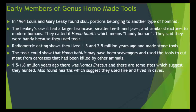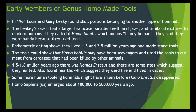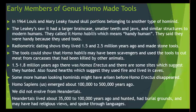From 1.5 to 1.8 million years ago there was Homo erectus, and some sites suggest they also hunted. They found hearths, which suggests they used fire and lived in caves. Some more human-looking hominoids may have arisen before Homo erectus disappeared. Homo sapiens — which is us — emerged about 100 to 500 thousand years ago. We did not live with the dinosaurs and we did not evolve from Neanderthals. Neanderthals lived about 35,000 to 100,000 years ago — they hunted, had burial grounds, may have had religious views, and spoke through languages, showing similarities to us. But we did not evolve from Neanderthals.